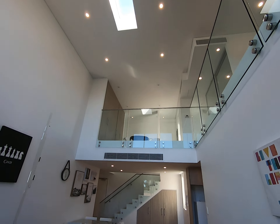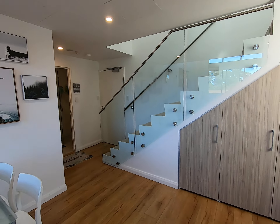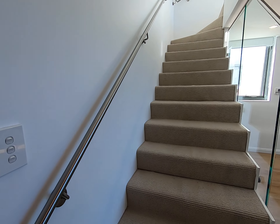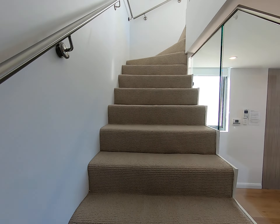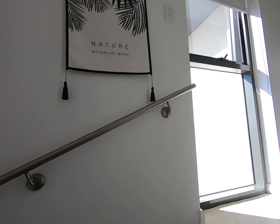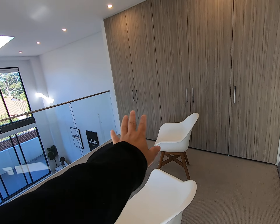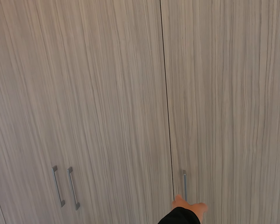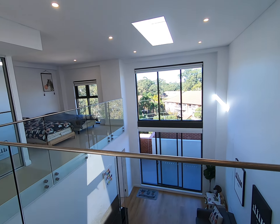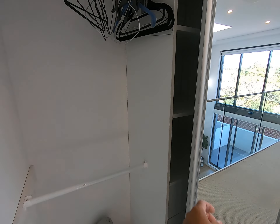There's a skylight up there. Let's go and check out level 2 — look up the stairs. There's a small guest room and a lot of storage. There's a lot of storage in here too.